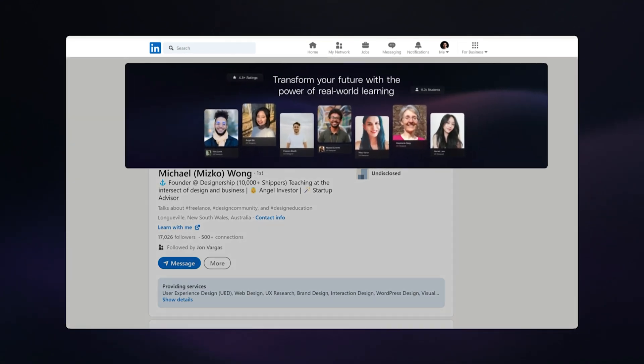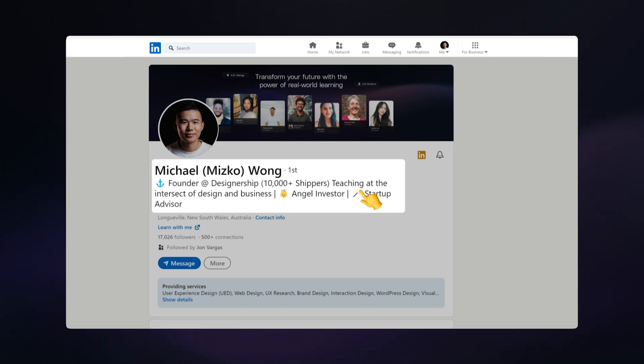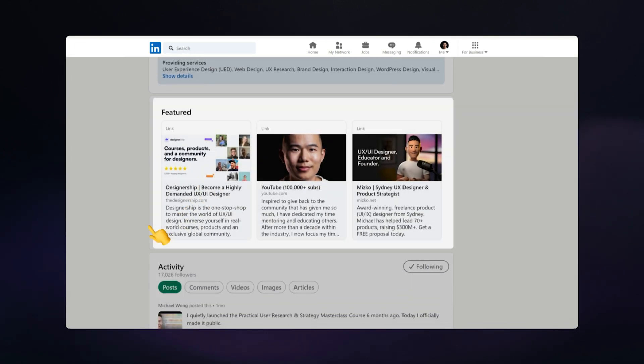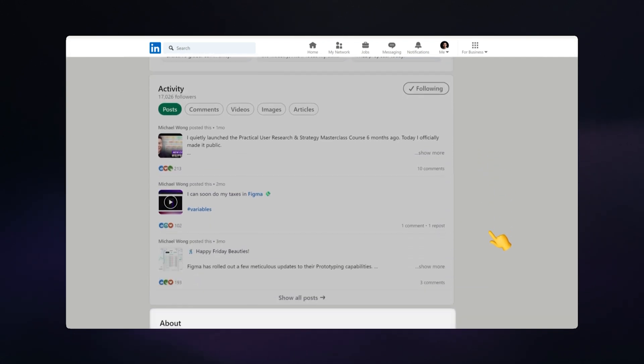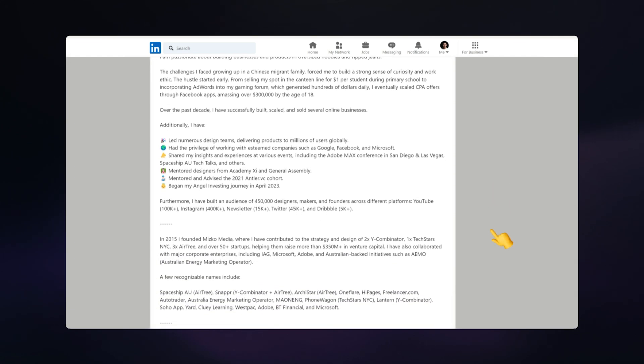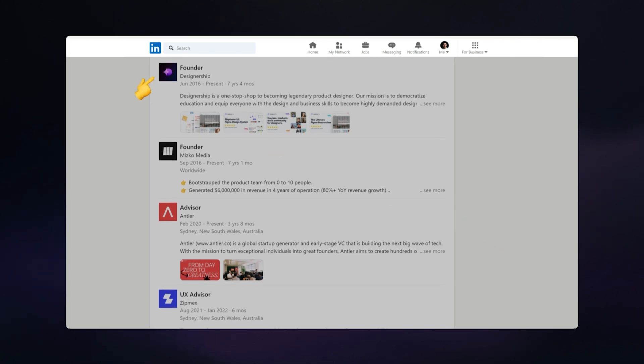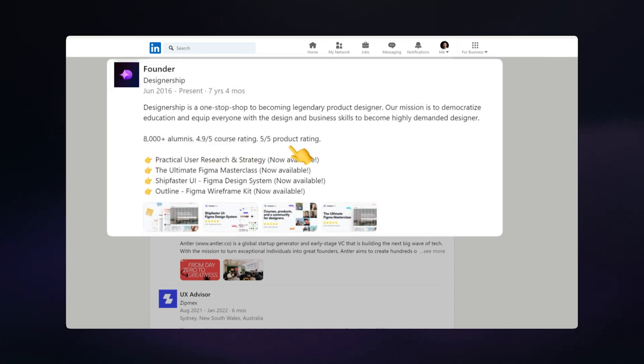You have to capture the employer's attention within a couple of seconds. So make sure your cover photo is engaging, your profile photo is well lit and doesn't look like it's been taken by my 87-year-old grandpa. Your tagline represents some of your key achievements to quickly let the viewer know why they should consider you. You also utilize the featured links to showcase some of your best work, and you have an elaborate about me section that further breaks down all your achievements in detail.